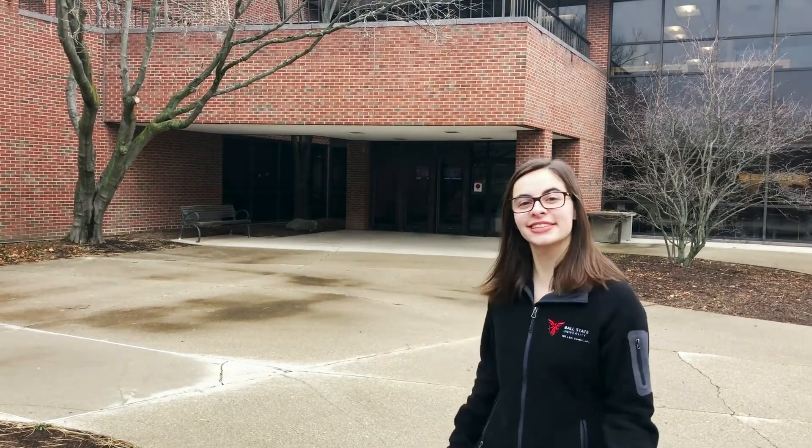Hello everyone and welcome to the Miller College of Business. My name is Ali Bondarant and I am currently in my junior year studying as a marketing major, minoring in Spanish and sociology. Right now I'm standing in front of the Whitinger Business Building. Let's go check it out.